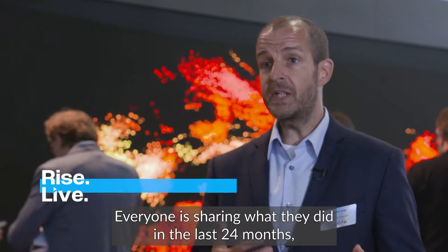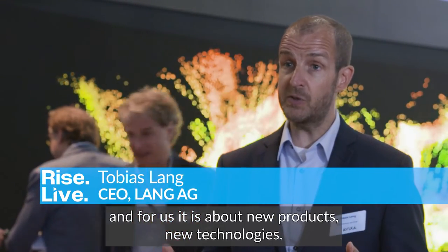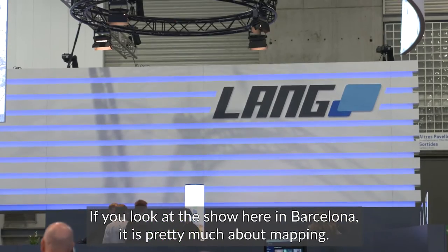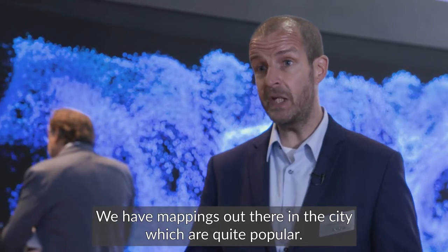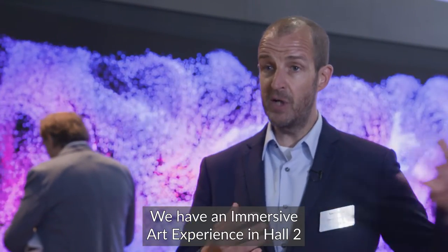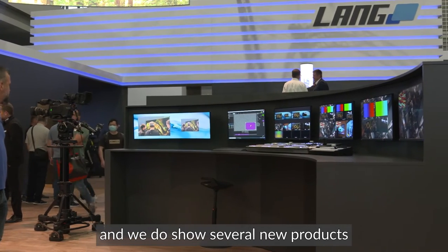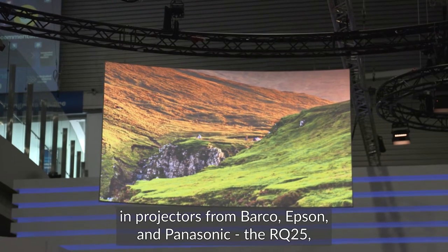Everyone is sharing what they did in the last 24 months, and for us it is about new products and new technologies. If you look at the show here in Barcelona, it is pretty much about mapping. We have mappings out there in the city which are quite popular. We have an immersive art experience in Hall 2, and we show several new products in projectors from Barco, Epson, and Panasonic.